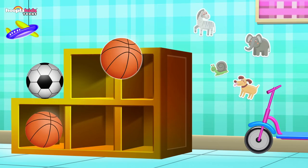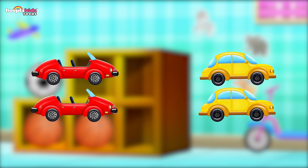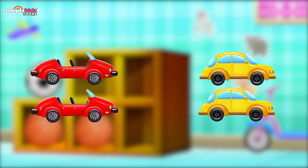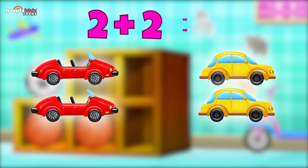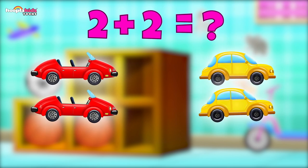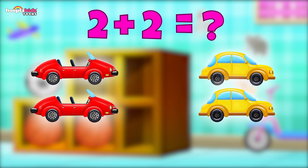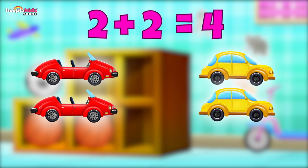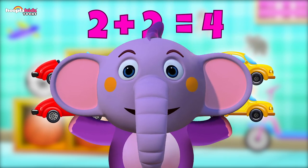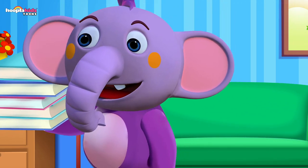Up they go on my shelves! My cars — look how many cars I have! Red and yellow ones too! I have two red cars and two yellow cars. So how many? That's one, two, three, four — two plus two is four! Vroom vroom! Let's put them on our shelf.